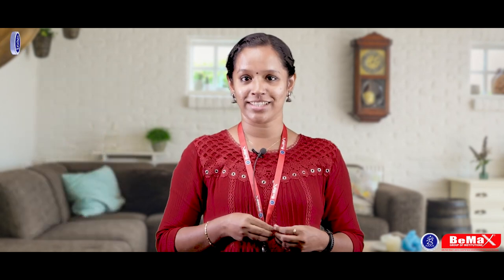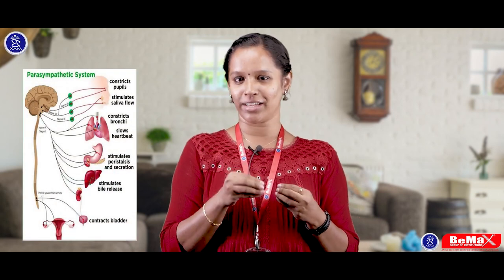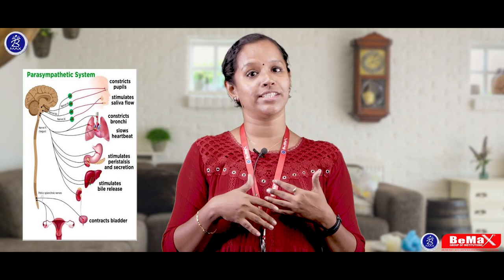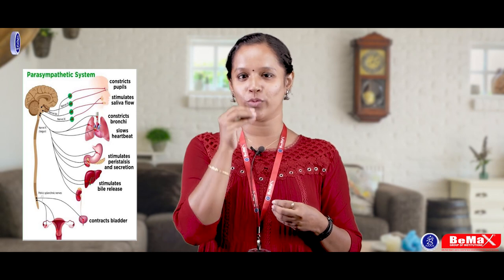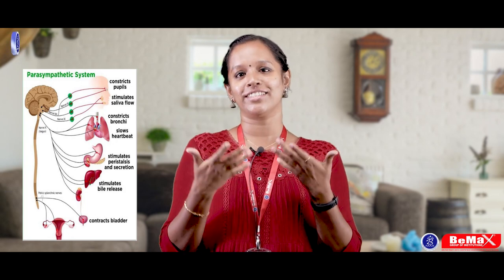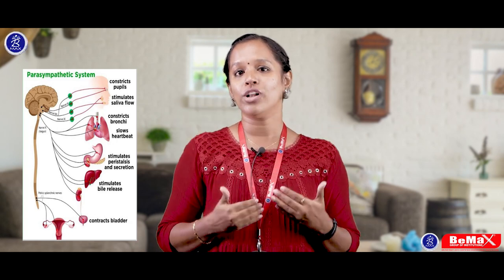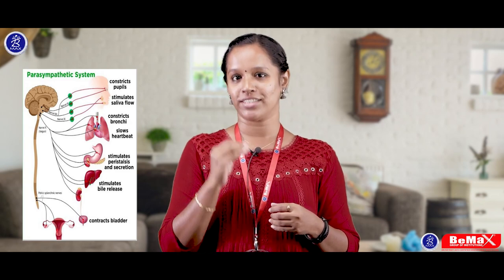Now let's discuss the parasympathetic system. We are now in a relaxing mode. At that time, mucus production, saliva, and all secretions become active. For example, at noon around 12 or 1 o'clock, when we smell biryani, saliva secretion comes into our mouth. So all the secretions in our body are associated with the parasympathetic system.